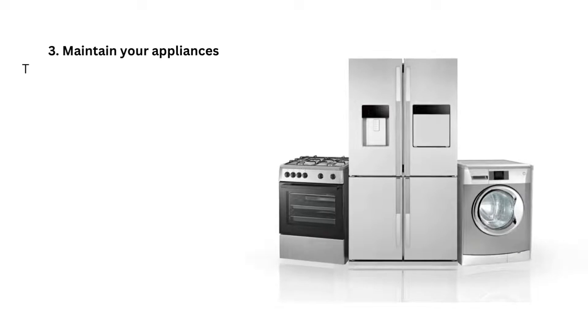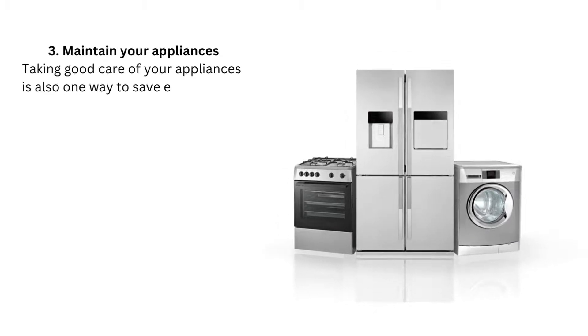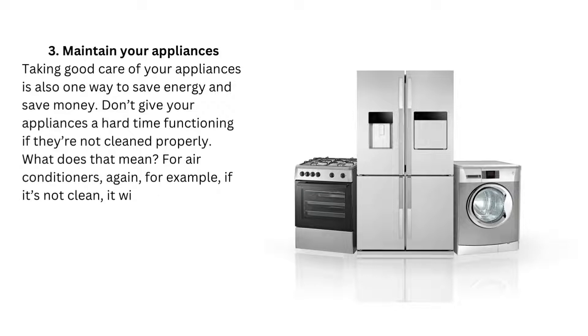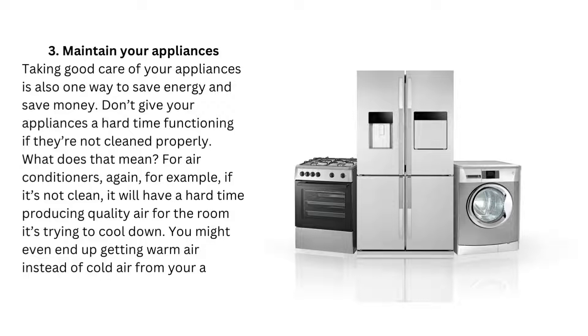Tip 3: Maintain your appliances. Taking good care of your appliances is also one way to save energy and money. Don't give your appliances a hard time functioning if they're not cleaned properly. For air conditioners, for example, if it's not clean, it will have a hard time producing quality air for the room it's trying to cool down. You might even end up getting warm air instead of cold air from your aircon.